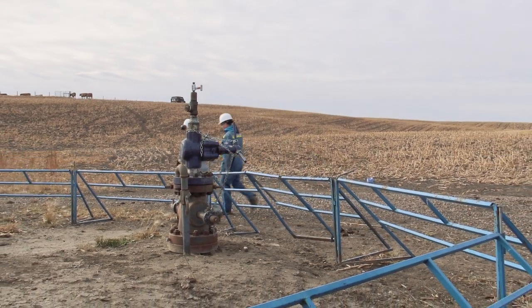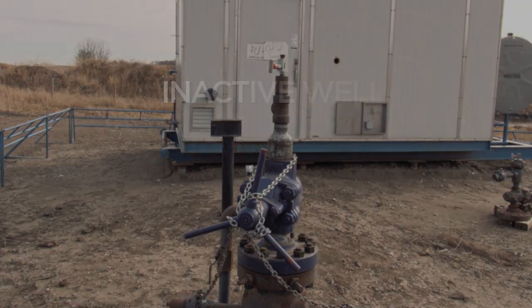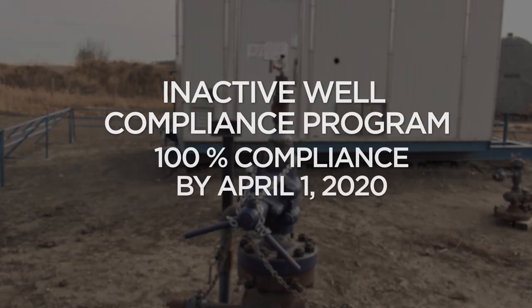A few years back, the AER realized that we had a number of inactive wells that were not meeting our suspension requirements. The AER designed and implemented the Inactive Well Compliance Program, which was designed to bring all of the non-compliant inactive wells into compliance over a five-year term. Under the Inactive Well Compliance Program, companies have until April 1, 2020, to bring all of their non-compliant inactive wells into compliance.